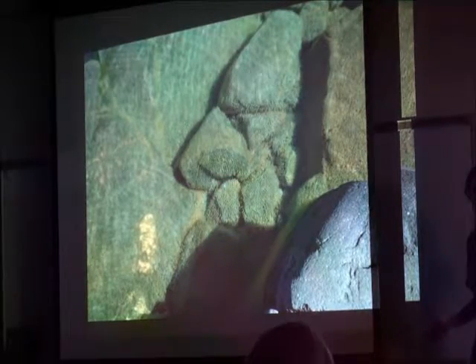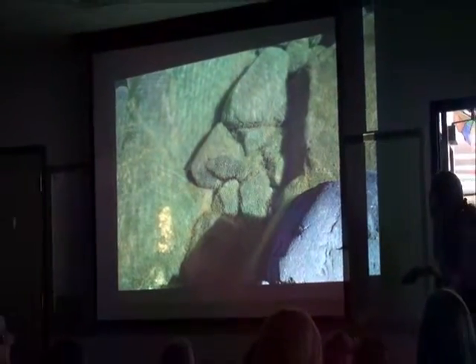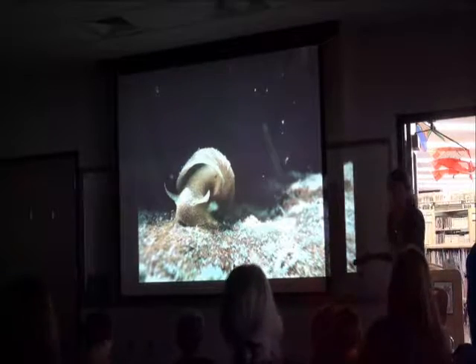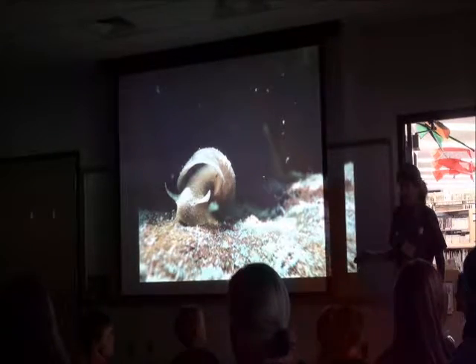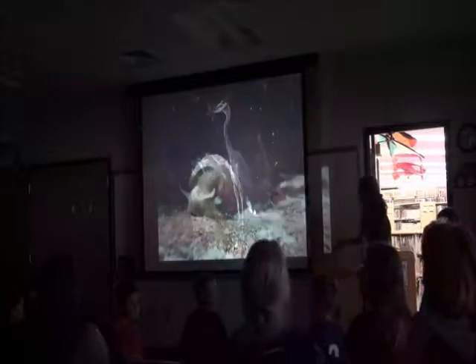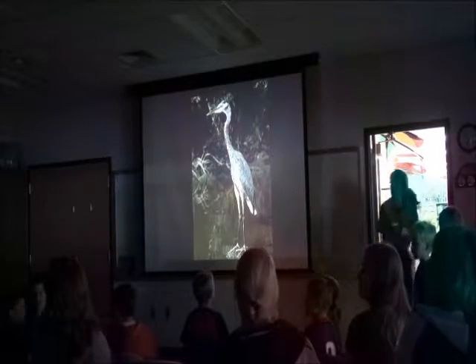And there she is — come on up here, algae. She's in the audience tonight. Here's algae, she's coming up. And then we have, eating the algae, we have snail. Where is snail? Snail's coming. And then we have a heron, eating snails. Delicious. Come on up, heron and snails — you're in the back, come on up.